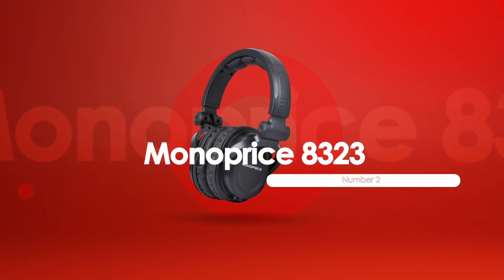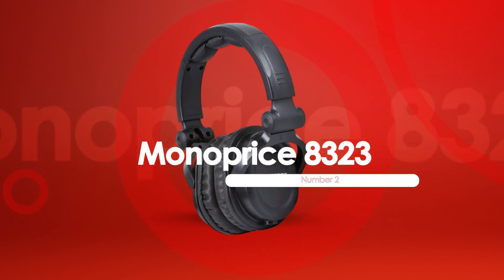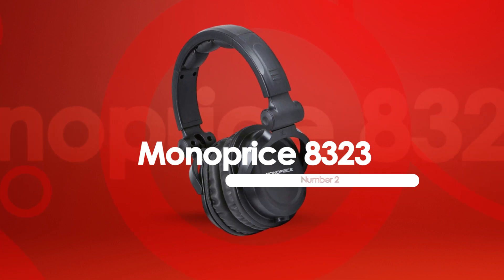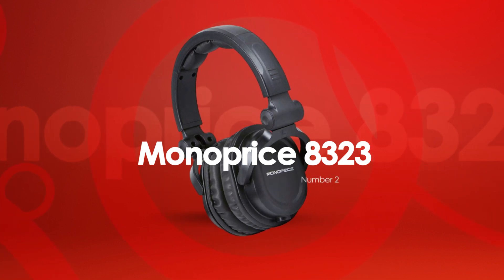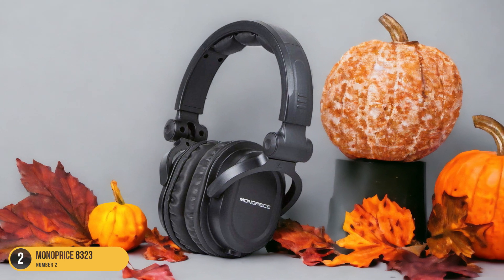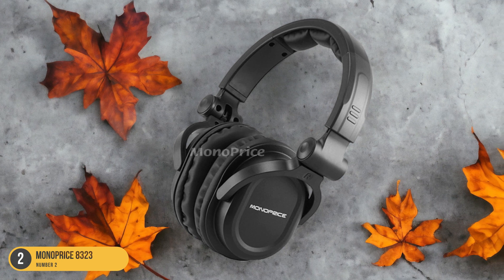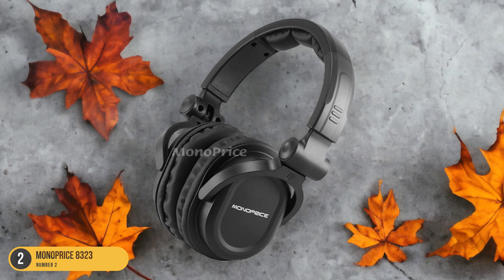At number 2, we have Monoprice 8323, great value as backup headphones. The Monoprice 8323 headphones stand out as a great value option, especially as backup headphones. These headphones may not be the most stylish or high-end, but they deliver where it counts: sound quality and durability.